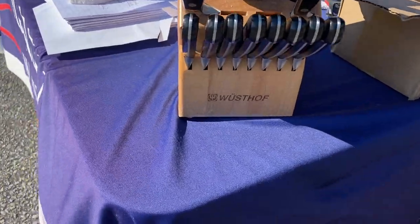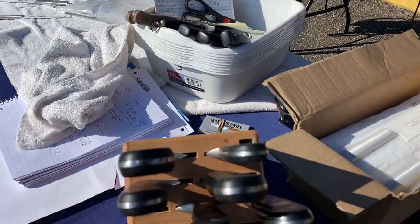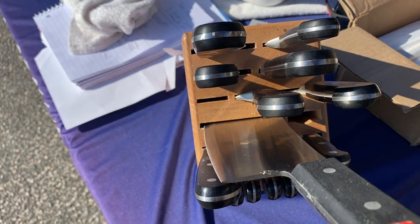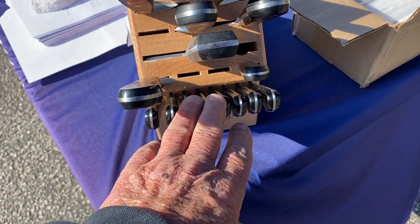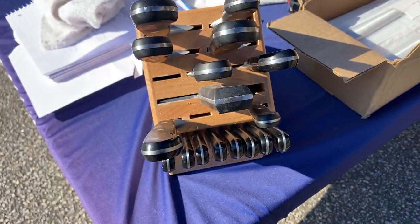Look at here — a whole block full of them. Not those right there, but these right here. I don't even know how many are in here. There's eight steak knives, and one, two... nine regular knives.